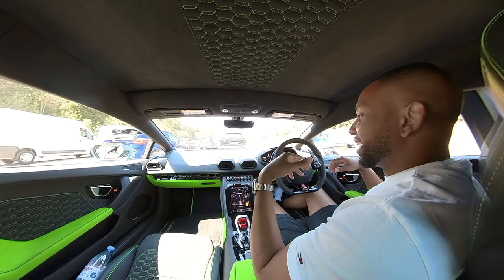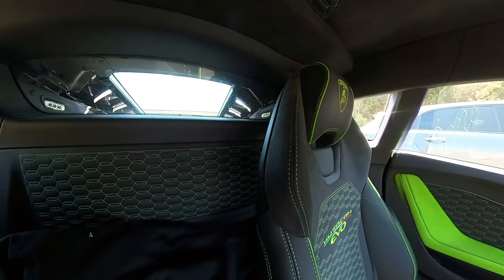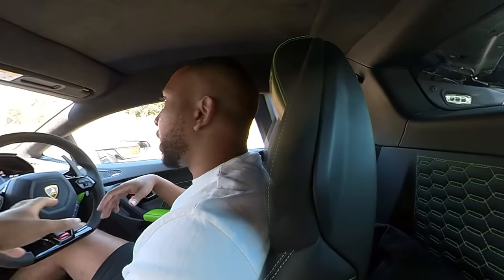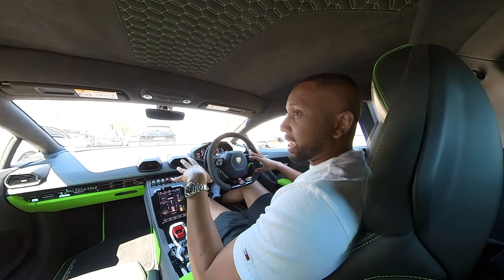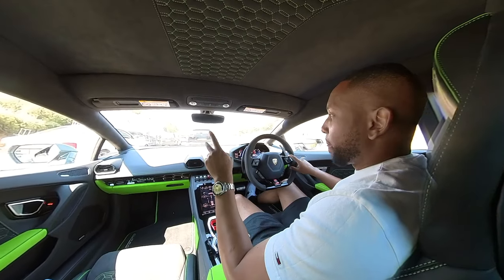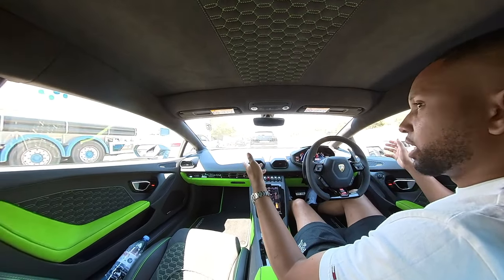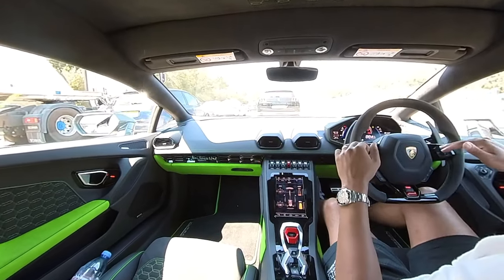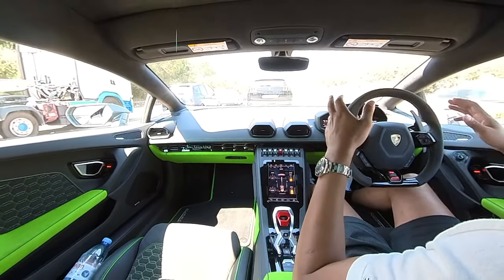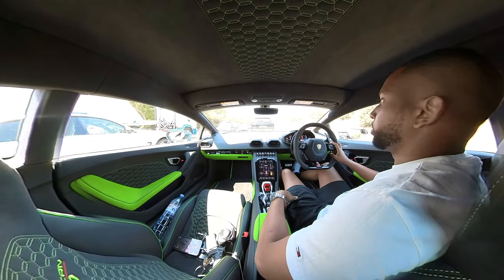I'm in standstill traffic, so I can't demonstrate the exciting performance side. But actually, the Huracán Evo is a more subdued Lamborghini — that has pros and cons. The pro is you could drive this every day; right now in traffic I'm totally chilled. Compared to driving my Aventador SVJ, where you're supposed to put it in neutral every time the car stops to save the clutch and then re-engage gear to move — that's quite tedious. In this, you just press the M button, put it in auto, and drive along with no hassle.